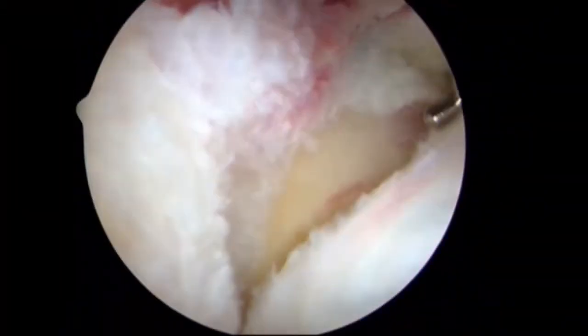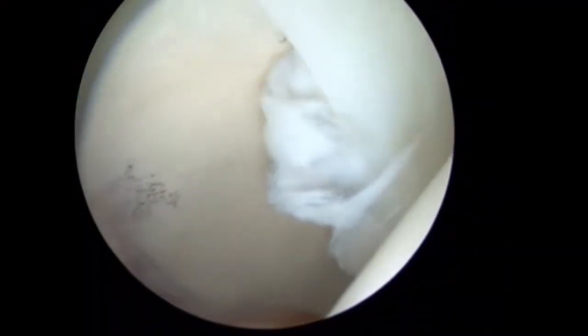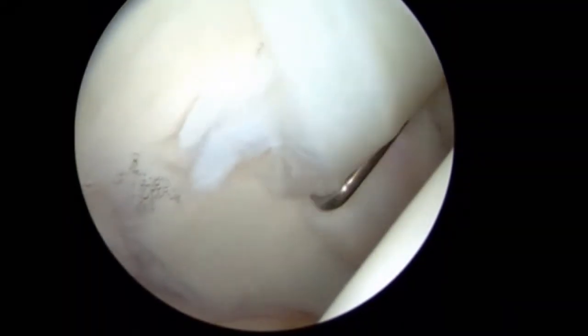Acetabuloplasty is being performed, preserving the main substance of the labrum. The labral tissue is being inspected. The chondrolabral disruption influences the suture pattern selected for re-approximating the labrum.